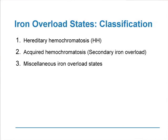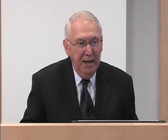Subsequently, we realized that the clinical syndrome accounted for by this gene, namely hereditary hemochromatosis, could often be mimicked in other acquired conditions, shown here as acquired hemochromatosis or secondary iron overload, and a variety of other miscellaneous iron overload states. I'm going to concentrate this morning's lecture on the first two categories, expanding into acquired hemochromatosis to illustrate some of the clinical dilemmas that we are presented with in our daily clinical practices.